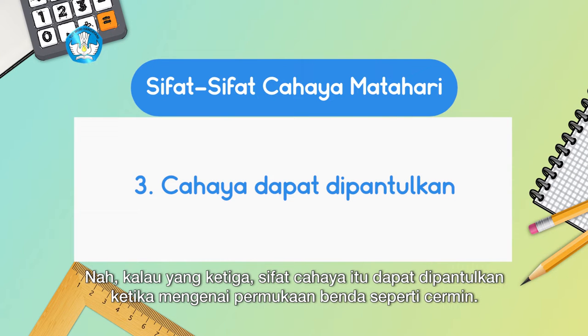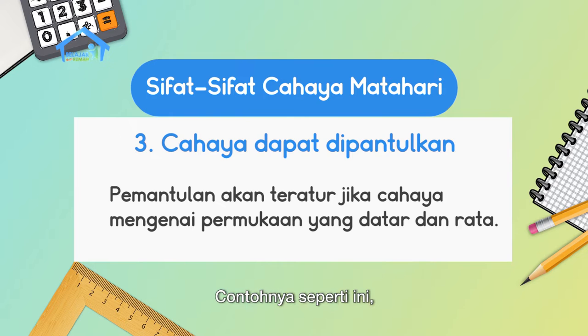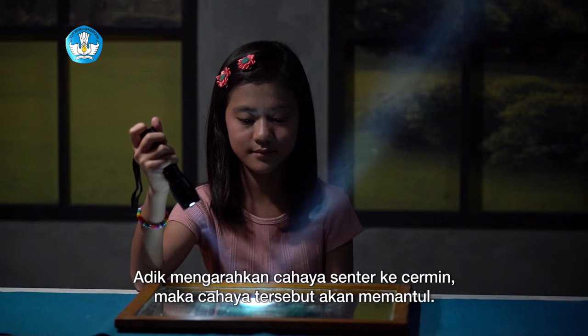The third property of light is that it can be reflected when it hits the surface of an object like a mirror. Reflection will be regular if light hits a flat and even surface. For example, when a flashlight is directed at a mirror, the light will reflect.